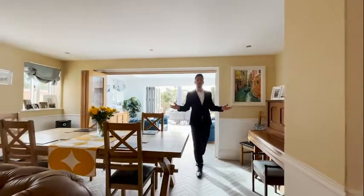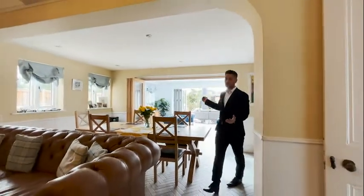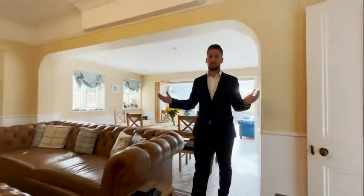As we come out of the open plan kitchen living area, you've got a nice dining room that can be separated by the bifold doors. And then you've got the lovely lounge area with a nice log burner to keep you warm on those cosy nights.